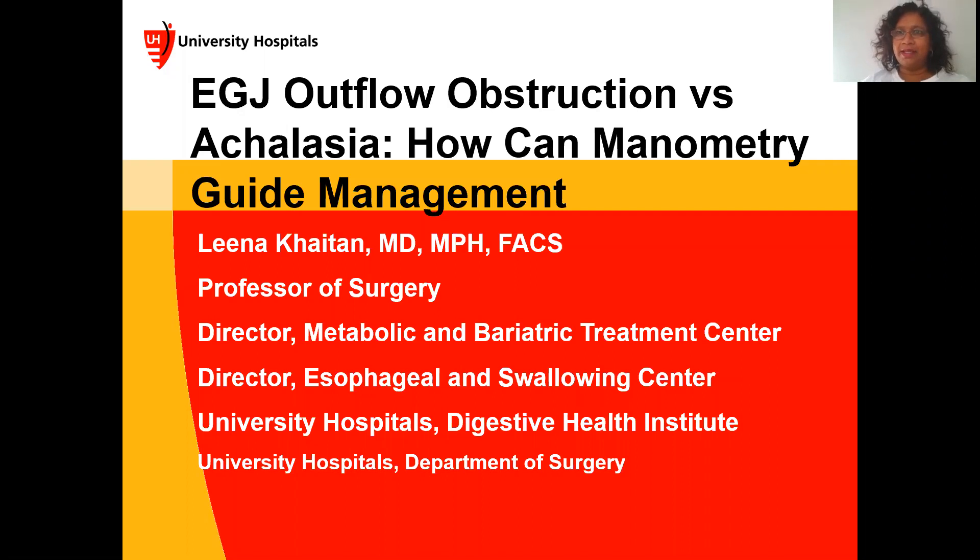Hello. I'd like to welcome you to our SAGES virtual meeting. I'm happy to share my talk on EGJ outflow obstruction versus achalasia, and high-resolution manometry-guided management. My name is Lena Caton, and I'm a professor of surgery at University Hospitals in Cleveland, Ohio. I wish I could be with you in person, and I hope you enjoy my talk today. Please feel free to email me with any questions.